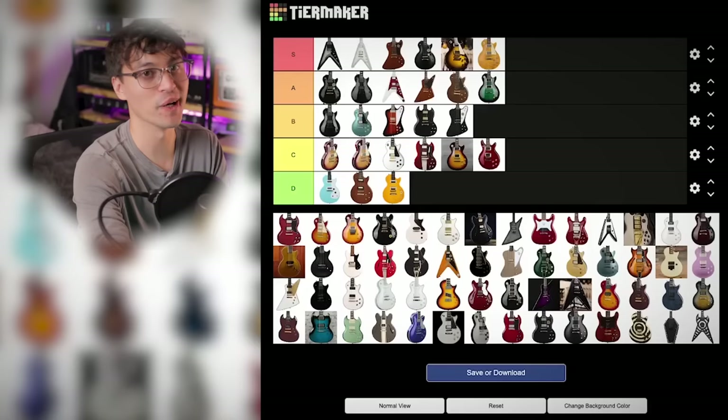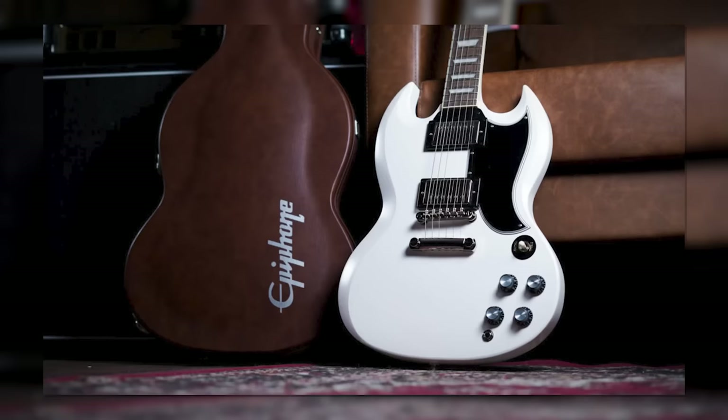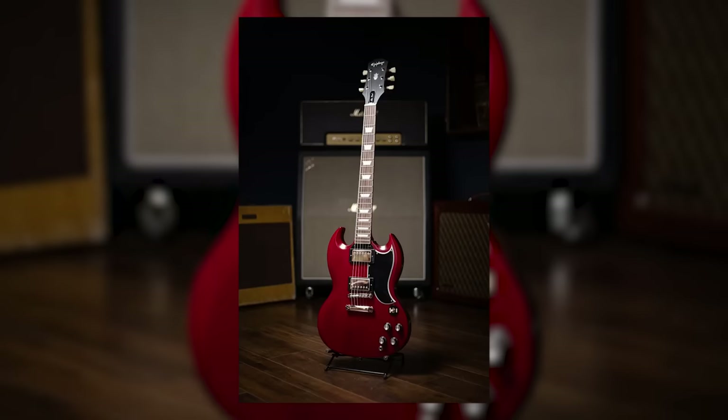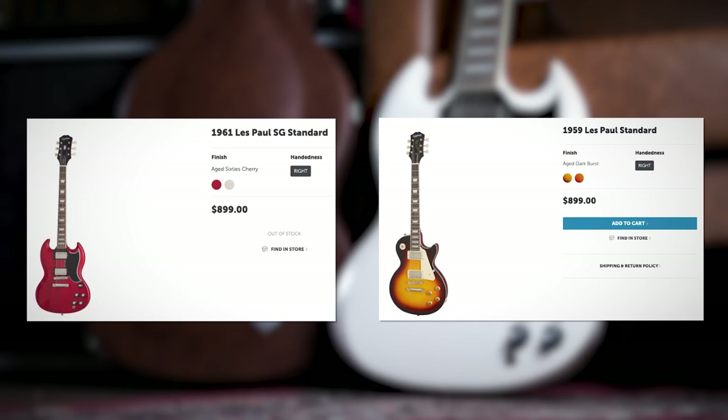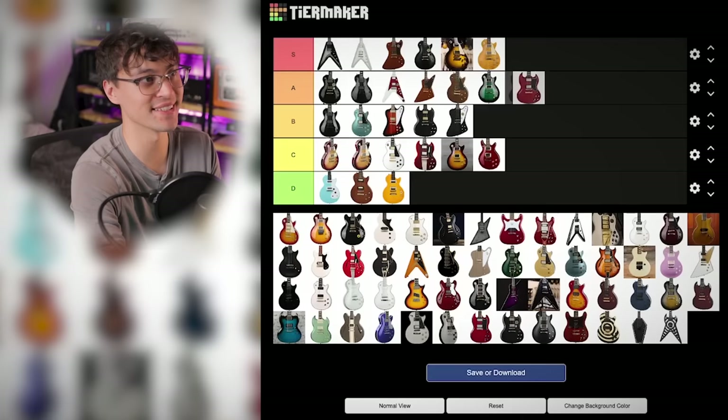Then we have to talk about the 1961 Les Paul SG Standard. This guitar is an SEO nightmare, but man, I had such high hopes. It's the second collaboration between Epiphone and the Gibson Custom Shop and the '59 Standard was so good. It's got a slim taper C instead of the normal Epiphone D, Gibson Burstbuckers, the aged gloss finish, and it doesn't have the weird mahogany veneer that the SG Standards do. But how is this the same price as the Les Paul? SGs are always more affordable — the SG Standard is $150 less than the Les Paul Standard. I have to ding it: A tier instead of S tier.